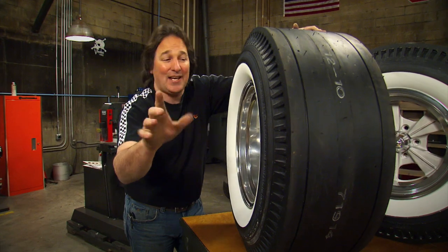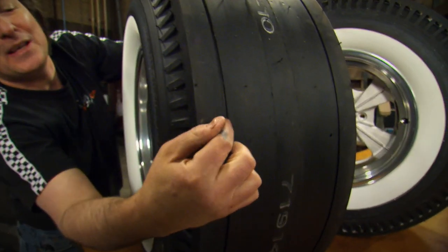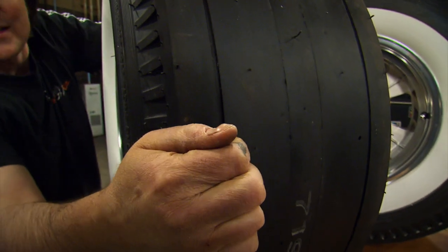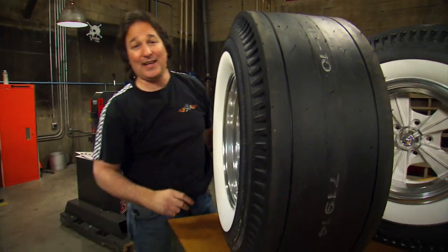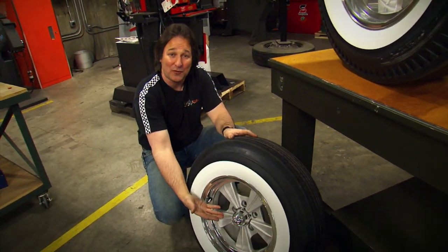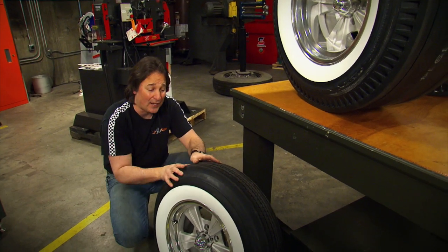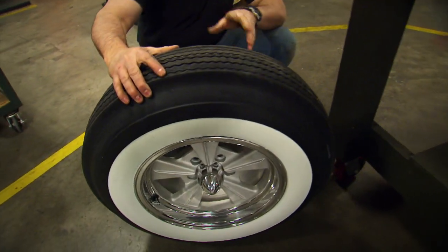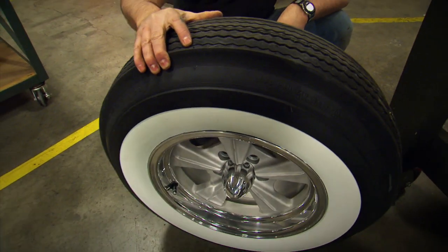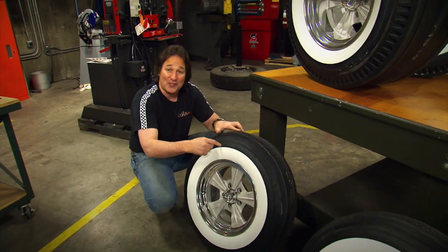Some of you might be saying you can't run slicks on the street — yes you can, because these have the little rain grooves that technically make them street legal. For the fronts, obviously we needed narrow front runners, and we needed something to match the white wall. So we went to Coker Tire, because they make white walls and classic tires for just about anything you can imagine. Now all we have to do is get these on the truck.